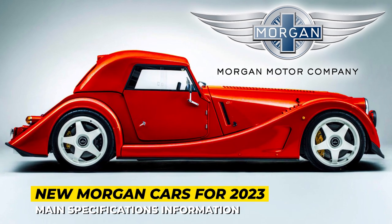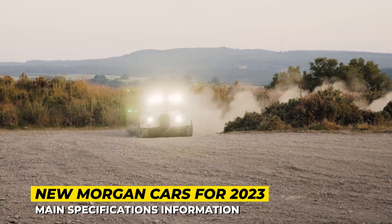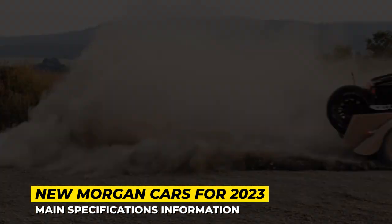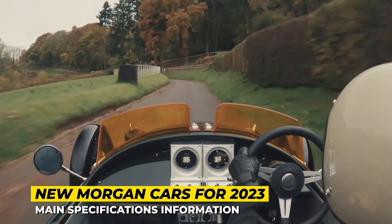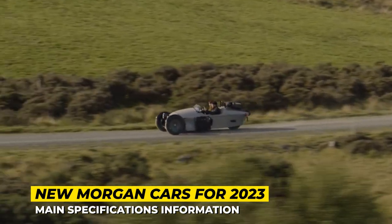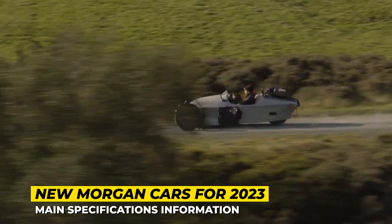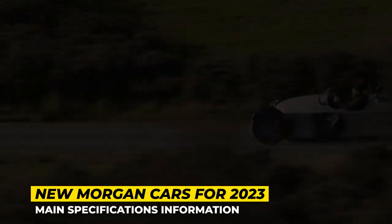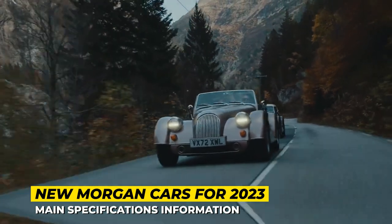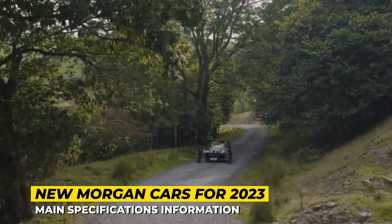Morgan Motor Company is among the world's longest-running automobile manufacturers, operating from Malvern, Worcestershire, United Kingdom. It is also the only carmaker of the 21st century that still uses wooden frames and assembles each car exclusively by hand. This leads to customers spending months or even years on waiting lists, but anyone hardly ever complains.